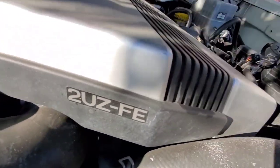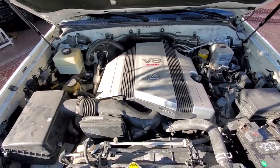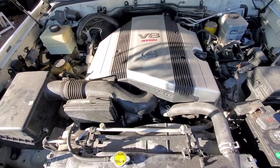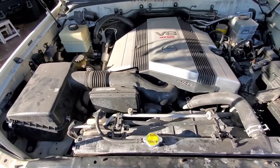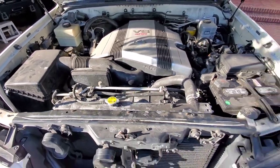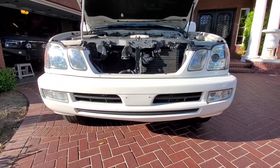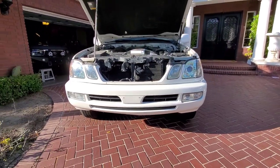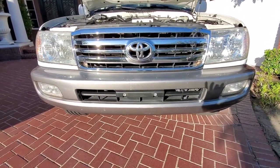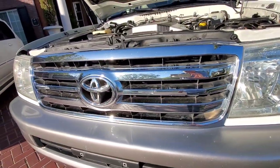Same engine in the LX 470 — the 2UZ-FE VVTi producing 275 horsepower, which is 40 horsepower up from its predecessor. In 2005 it was lower, and in 1998 through 2001 it was around 230 horsepower. On the front bumper, there's a slight difference: the LX has a centerpiece separating the two open air vents, versus the Land Cruiser. In 2007 the Land Cruiser did a nice job with their full-chrome grille — they weren't always that nice in the earlier years.